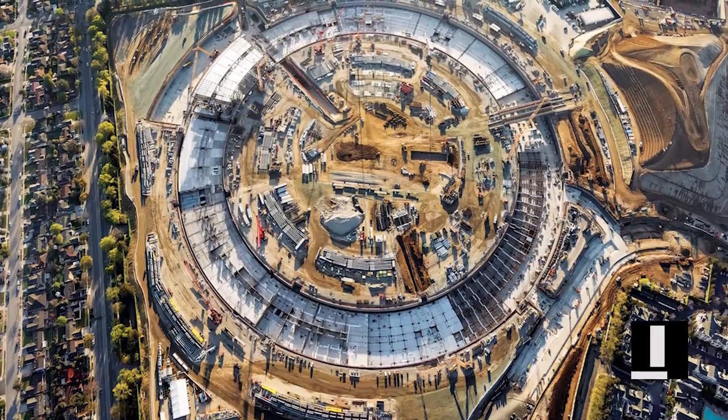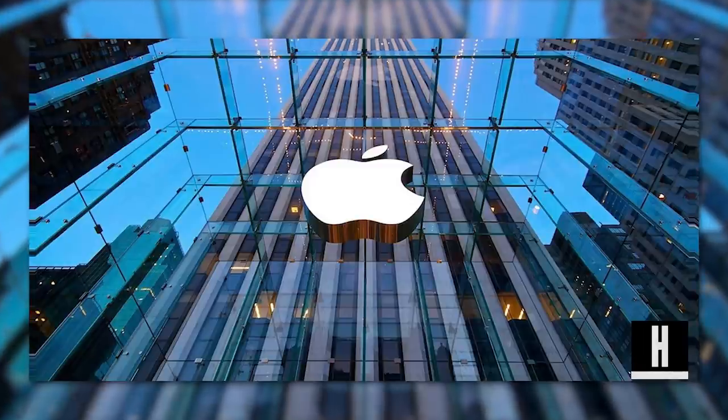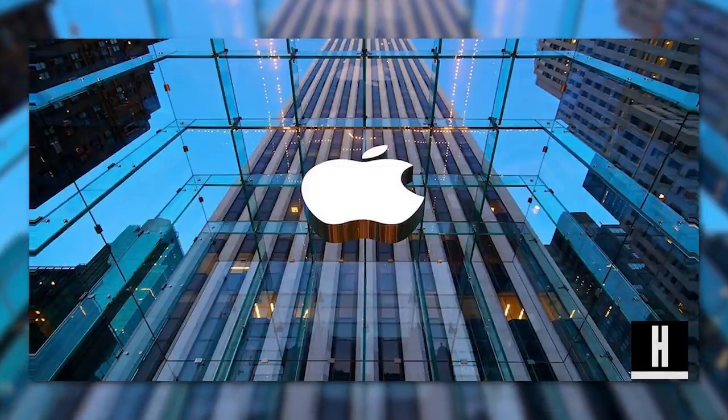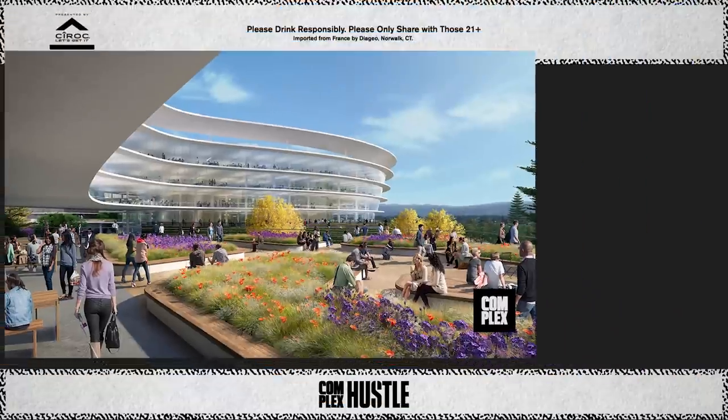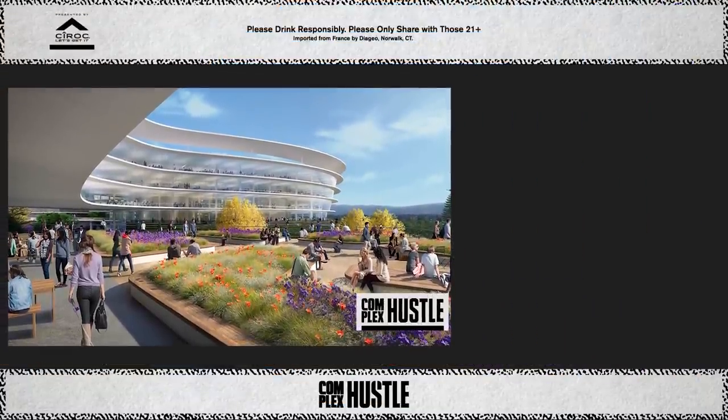Apple can definitely afford this. Five billion dollars would represent only 2.3% of Apple's cash reserves, which in January of 2016 stood at 215 billion dollars. The fitness center in the main building alone is about 75 million dollars.